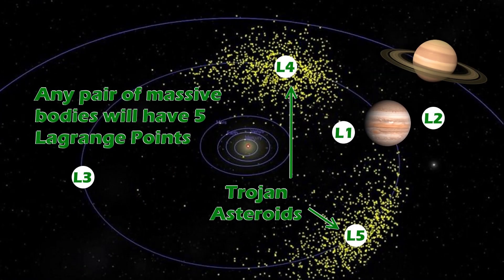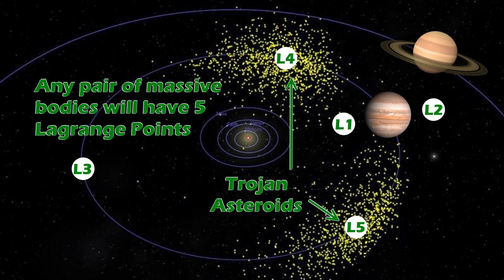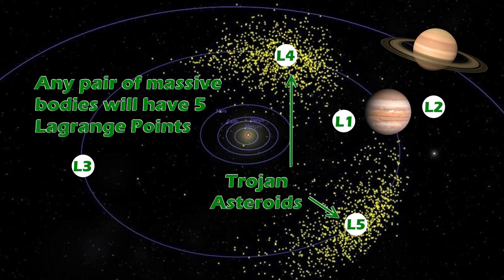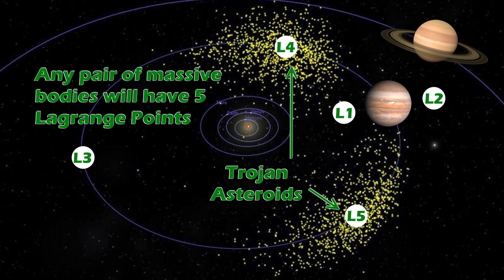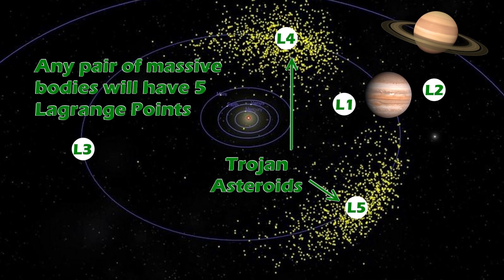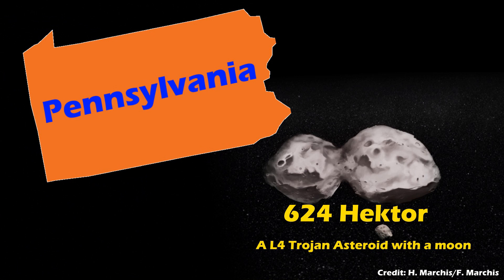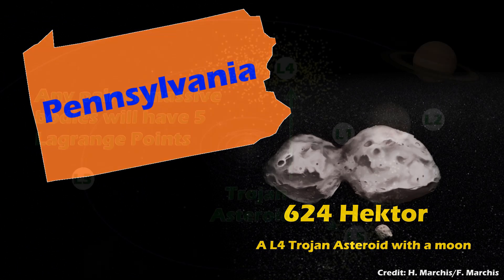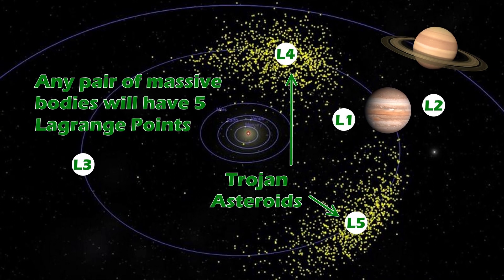Jupiter also has the Trojan Asteroids. The asteroid belt is not the only place you find asteroids — Jupiter's Trojan Asteroids are nearly as numerous, and every planet, including Earth, has an equivalent at its own Lagrange points with the Sun, though Jupiter's collection dwarfs all others. They can be quite big too — the largest, 624 Hektor, is 400 kilometers across and has a size and shape similar to Pennsylvania. As these asteroids are at a stable Lagrange point, they orbit with Jupiter but always ahead and behind it, making transit to and from Jupiter much easier and making them good waypoints.